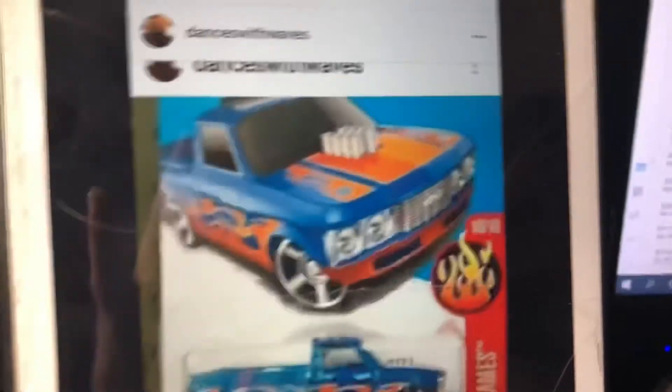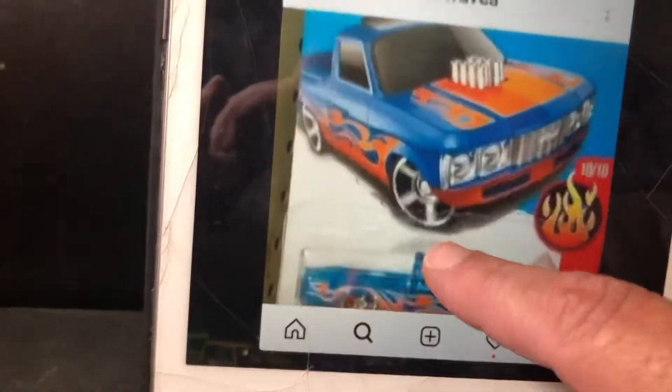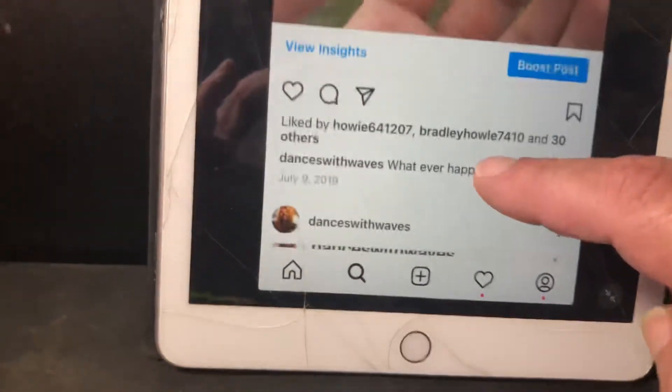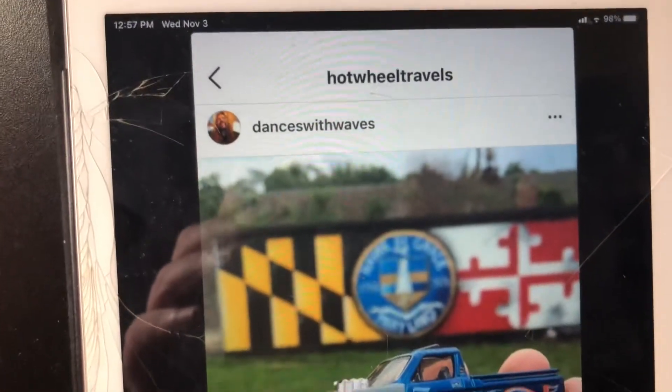Here's the story that was on Instagram. If you go to the hashtag — there it is right there — Hot Wheel Travels.